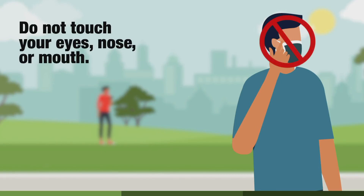Avoid touching your eyes, nose, and mouth as much as possible to prevent the virus from entering your body. If you need to cough, use your elbow and cough into your elbow, and ensure that you always wear a mask whenever you are outside of your workspace.